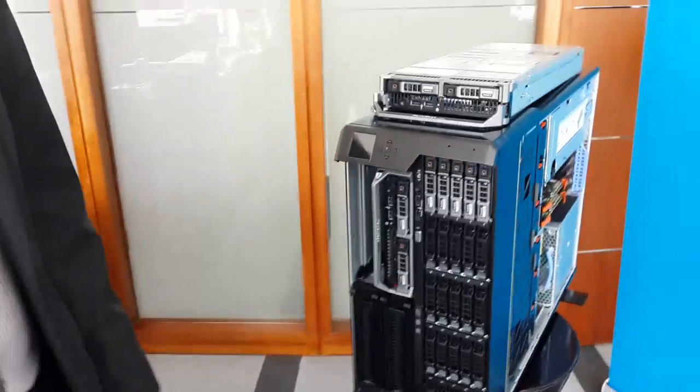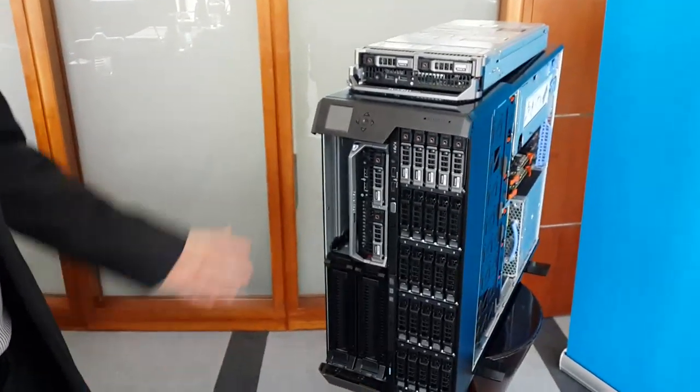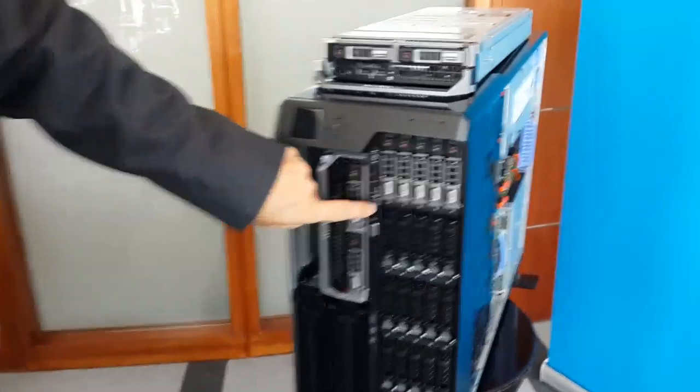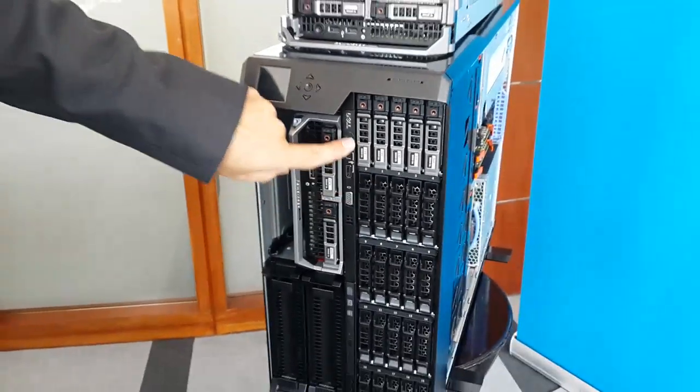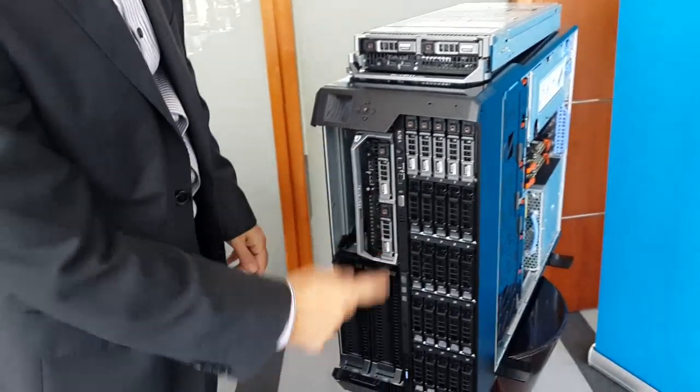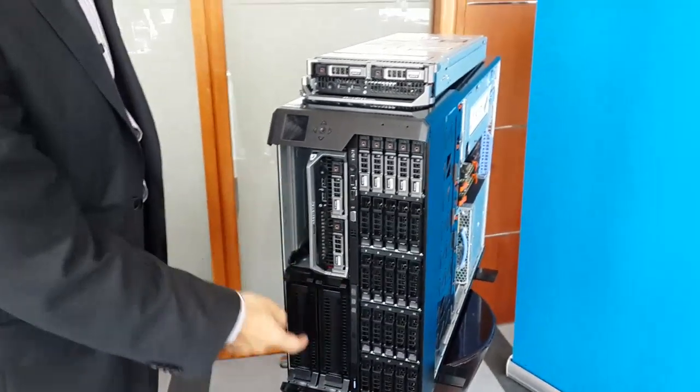Of course, you can plug in a USB keyboard and mouse and just go right through. It has a KVM as well — your monitor, your USB keyboard and mouse. KVM — keyboard video monitor — can be used on any of the four servers. So you can switch it from one server to the next and to the next.